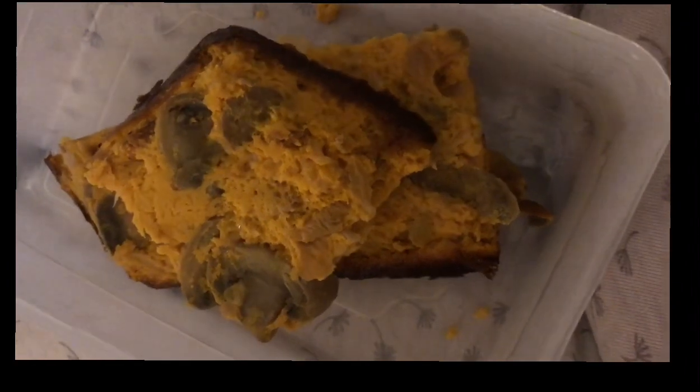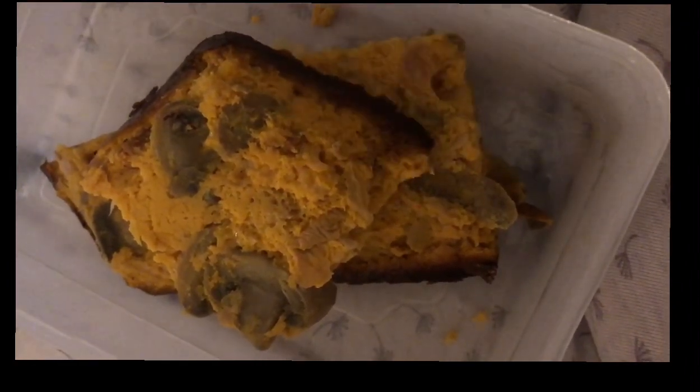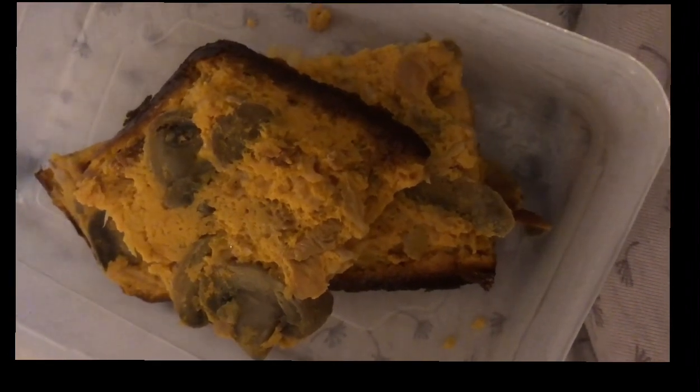My afternoon snack is three portions of the butternut squash and chorizo frittata that I made the other day, so that's three smart points.